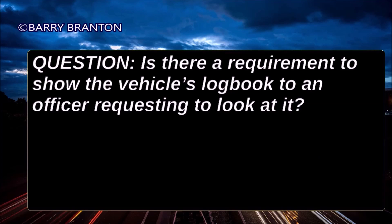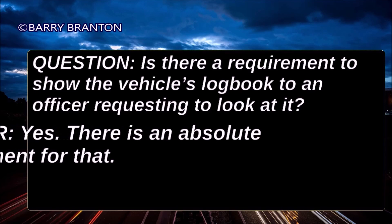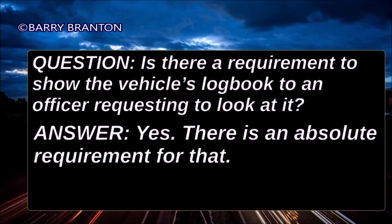Is there a requirement to show the vehicle's logbook to an officer requesting to look at it? Yes, there is an absolute requirement for that.